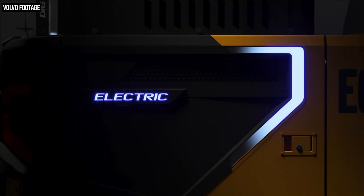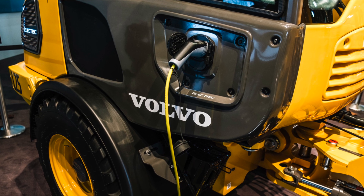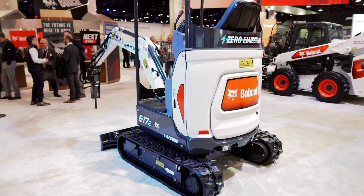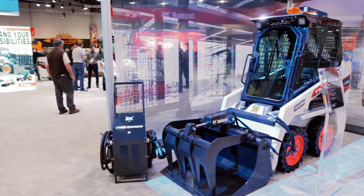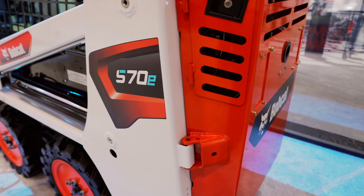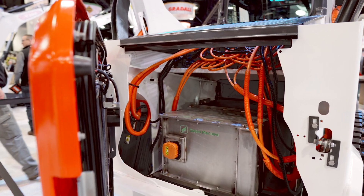The second big thing we know about both of these machines is that their batteries are being developed in-house by Volvo itself. That's key because not a single other construction equipment OEM that has introduced electric machines — concept or otherwise — can say that, or at least has come out and said that. The majority of those other OEMs have really partnered with one company: Green Machine. Bobcat, Case, and Takeuchi have all partnered with Green Machine to effectively retrofit existing equipment into battery-powered concepts.